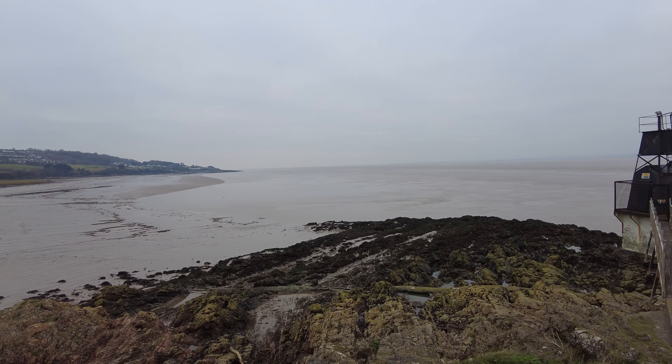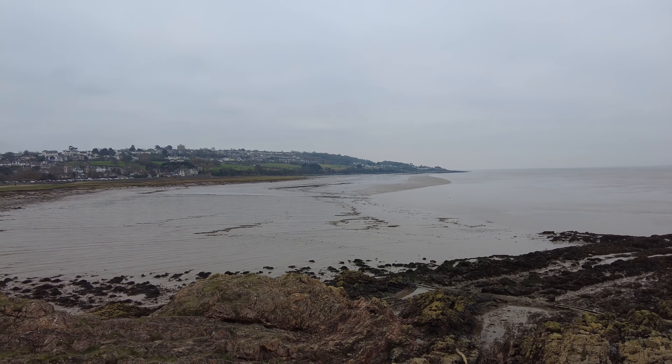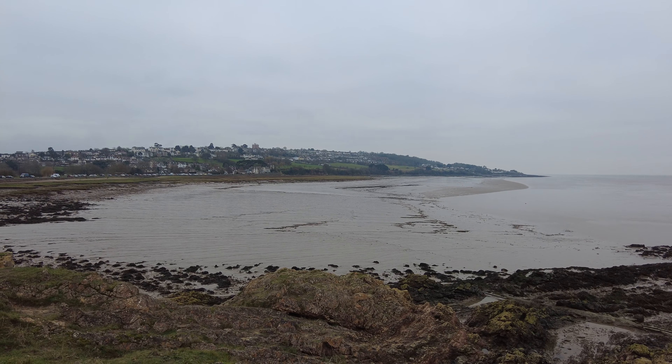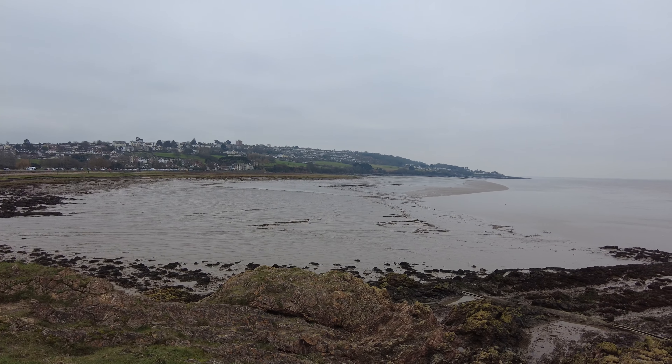And towards that direction you head towards Clevedon. It's not what you call a sandy beach — here in Portishead I'd more describe it as a rocky or grassy beach. This part of the coast path forms part of the England Coast Path that runs between Aust and Brean Down. There's a part of it called the Pier to Pier Way which links Clevedon Pier to Weston Pier, and this part links Portishead to Clevedon.